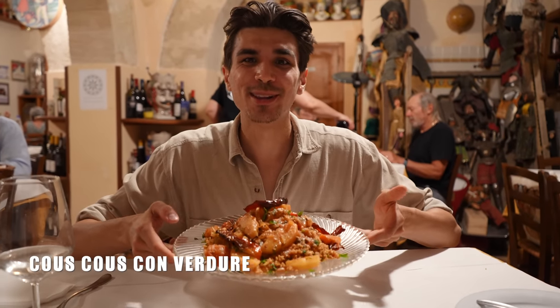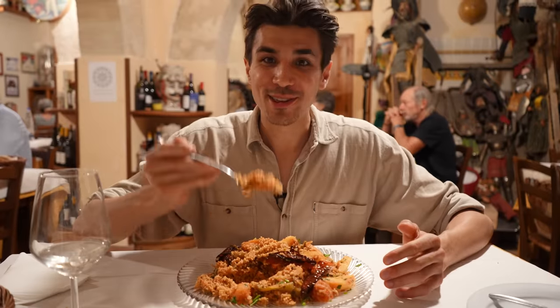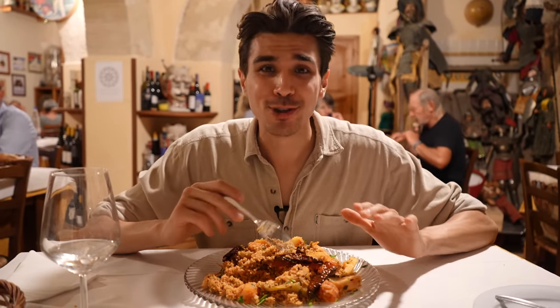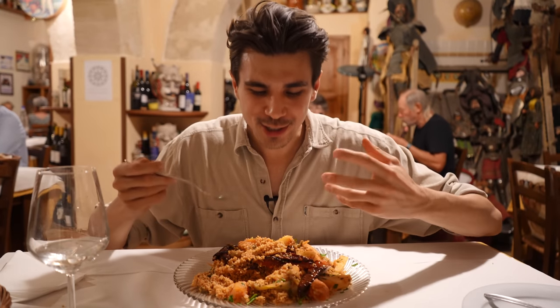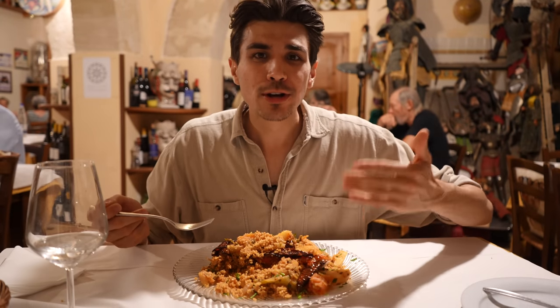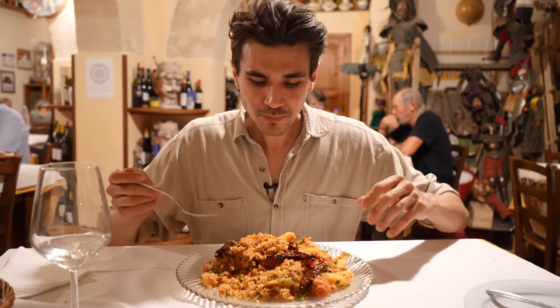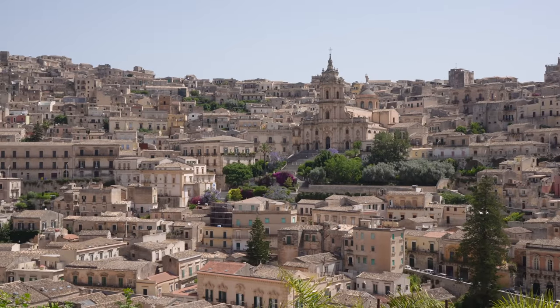That is the couscous con verdure — couscous with vegetables. I'm completely blown away by this dish because of the cooking technique, the time, the effort, and the passion. The couscous absorbed all of that stock and is perfectly cooked through with the richest flavor of tomatoes and all the vegetables. What an exciting dish — it really shows that Sicily is this place of culture with so many different influences, and this is definitely North African influence because of the couscous and the cooking methods.